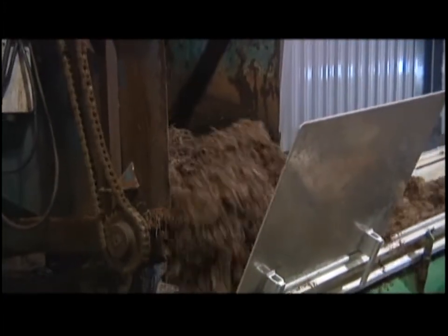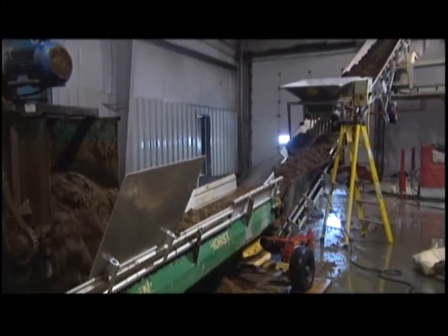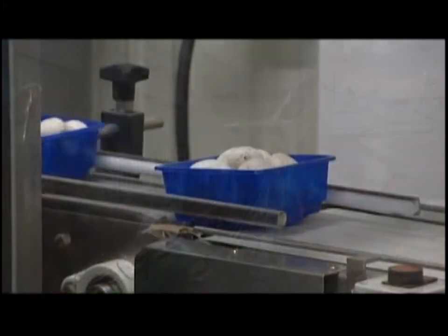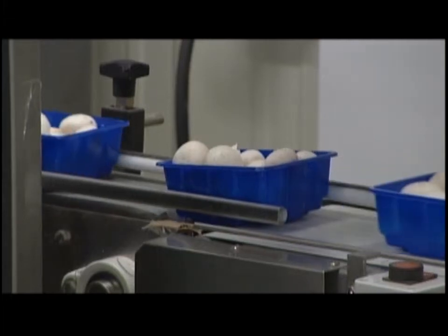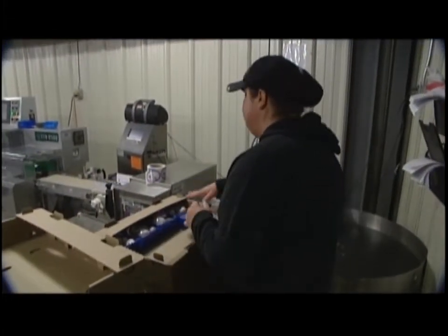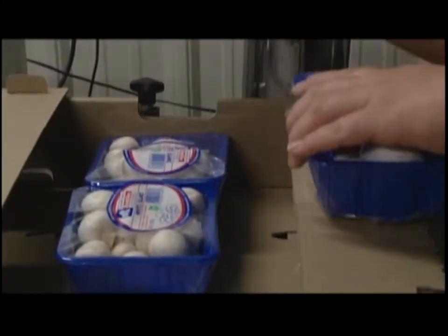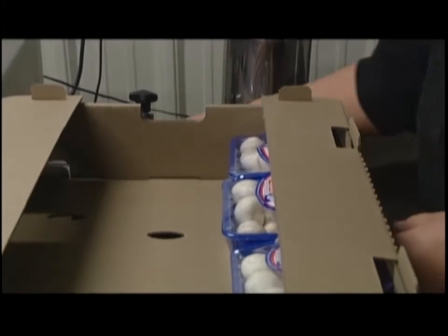The farm does more than just grow the mushrooms. We package all of our product — we've got the bulk five-pound loose, we package in eight-ounce trays, we also slice our product for eight-ounce trays and pizza slice. And then we also distribute ourselves to the local merchants.